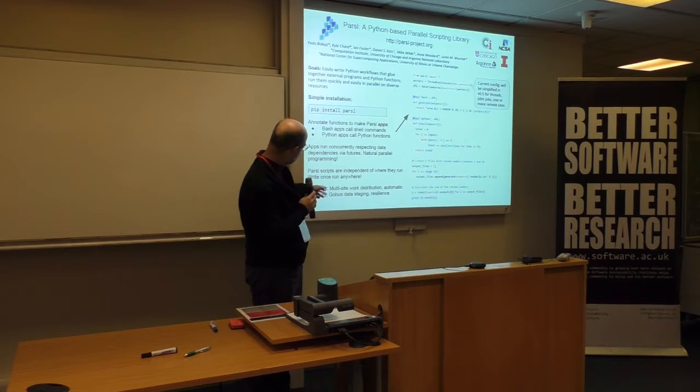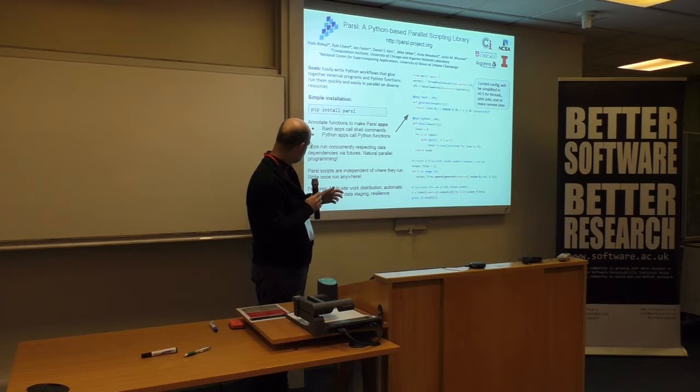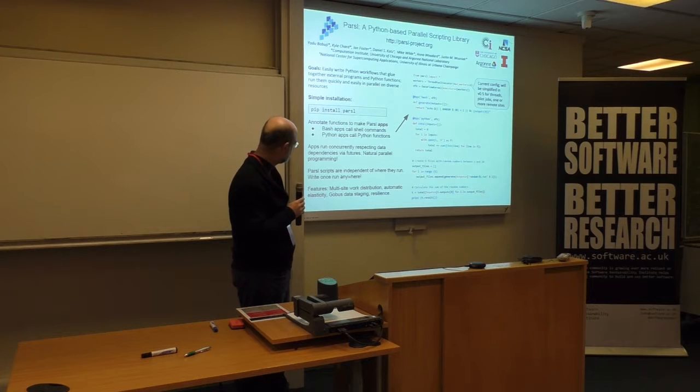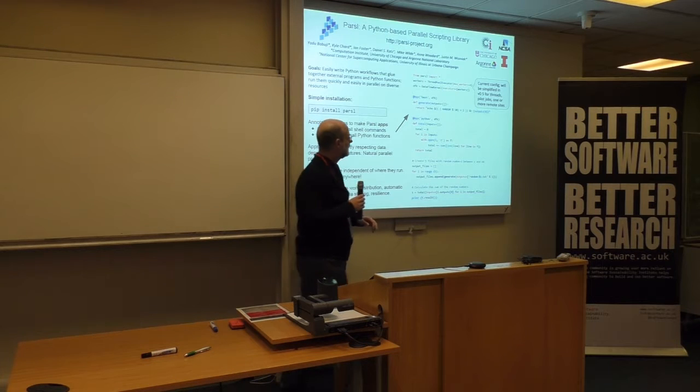We have a little bit of multi-site work distribution going on now, so you can say that you want to run on three different clusters — that basically works, though it's a little loose. Elasticity is working now on clouds. We use Globus for data staging, so you say your data is in a Globus endpoint, it brings it to wherever you want to run and does the execution. We also have some checkpointing and restart built in, although it's somewhat early.